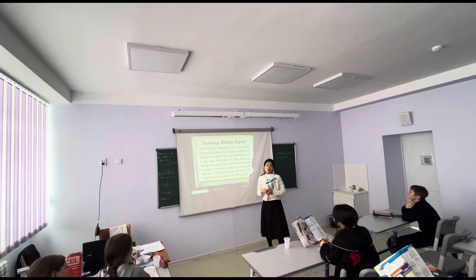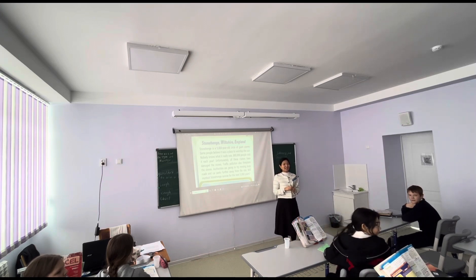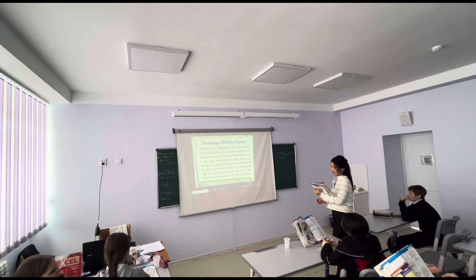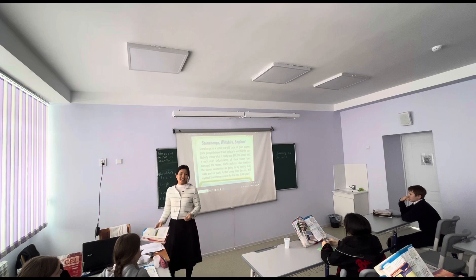How many people visit Stonehenge every year? How many people visit, Marina? 800,000 thousand. Yes. Okay, what problem do the temples face, Yulia? Traffic, pollution, alarm.